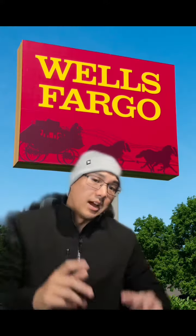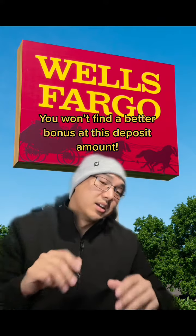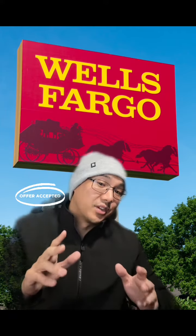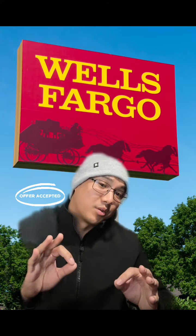Wells Fargo is likely willing to take a short-term loss here in order to acquire more potential customers. I've looked at many banks and institutions to see their bonus offers and nobody is offering a bonus like this right now. Normally you would have to deposit $15,000, $25,000, or even six figures worth of cash just to get a bonus of $1,500.